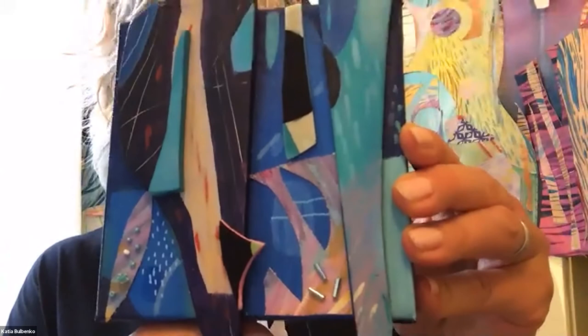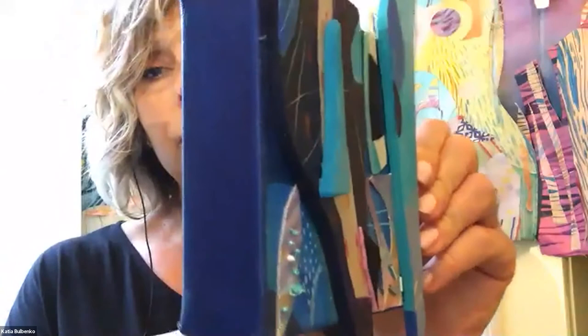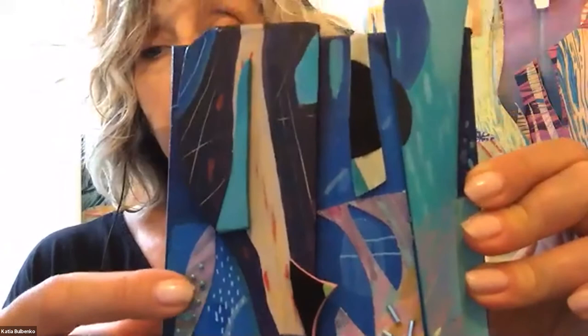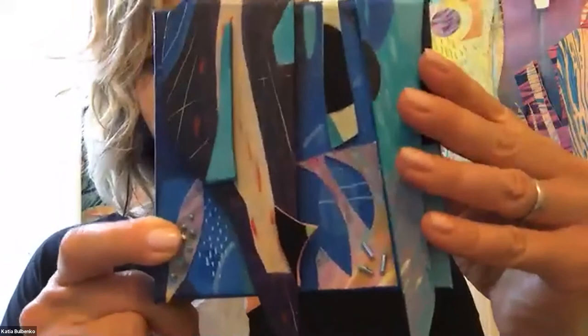Here you can see some beads — this is wood, painted silk, painted canvas. Then I'll go back into it after the pieces are attached to the substrate and add more details, sometimes scratching into it.